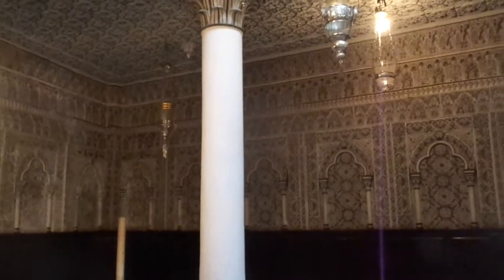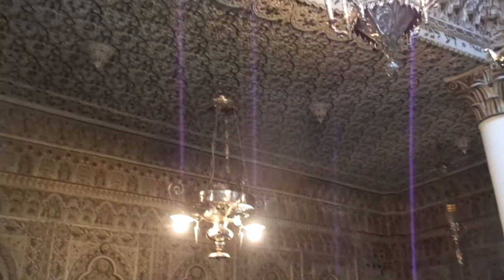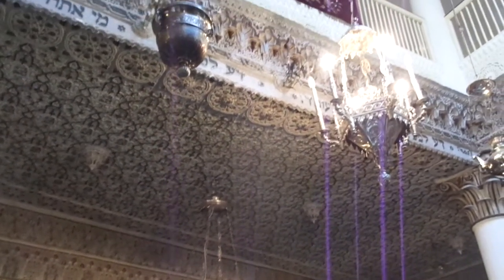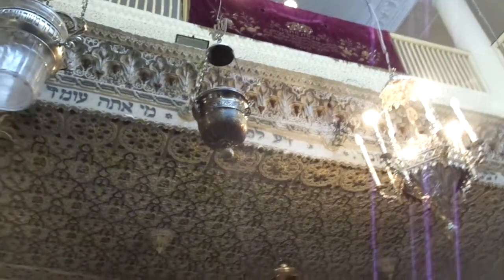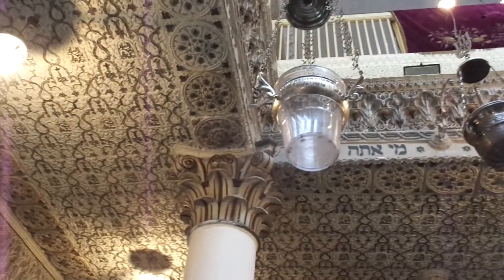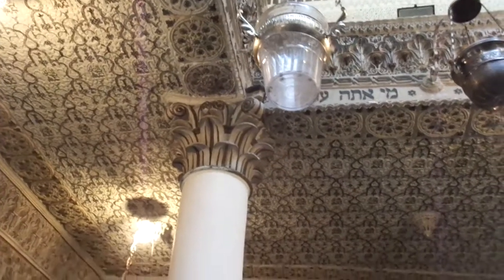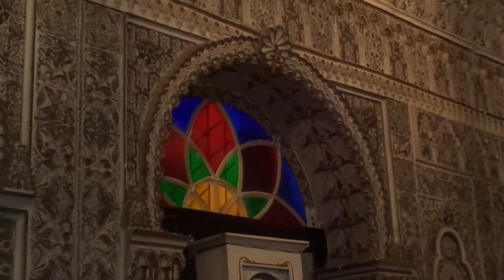Our guide was completely correct. The top floor, the second floor, is where the women would sit. This is an orthodox synagogue, so the women are separated from the men — they're on top, the men are on the bottom. And very simple stained glass windows, but very pretty.